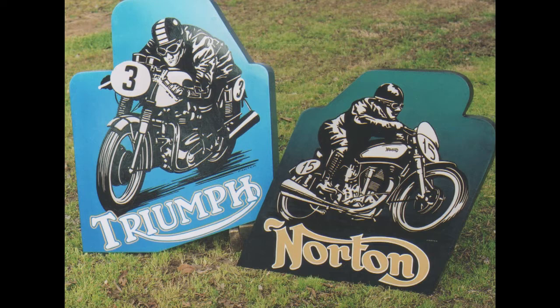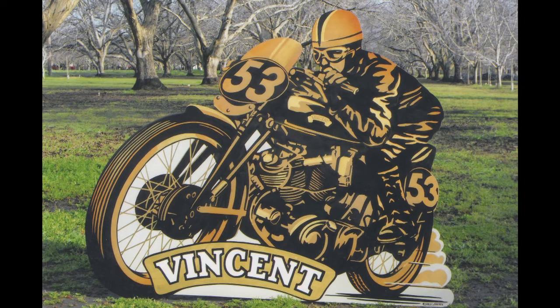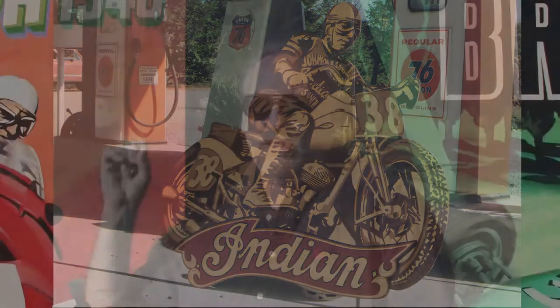Originally I was working on large scale pieces. I started with motorcycles, all the ones that I loved. I was doing a lot of pieces on metal. I'd go to scrap yards and find different shapes, pieces I liked and just convert them into Triumph pieces or Norton pieces or AJS. All the stuff I loved.